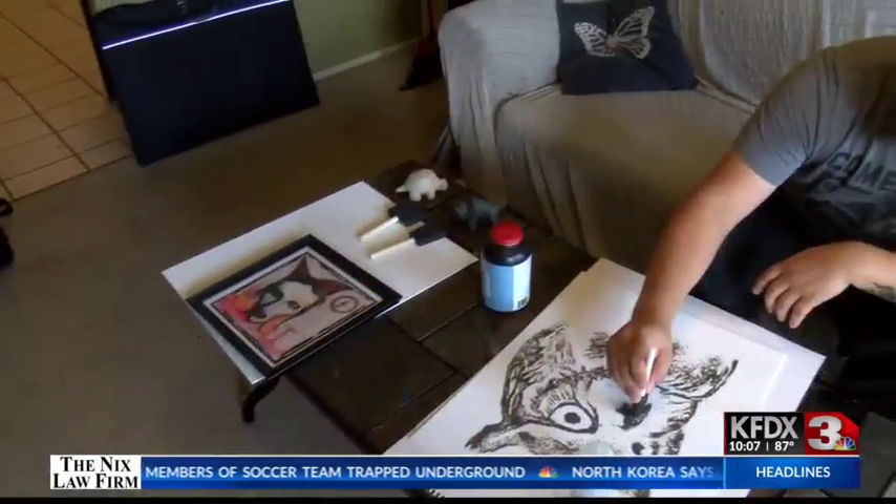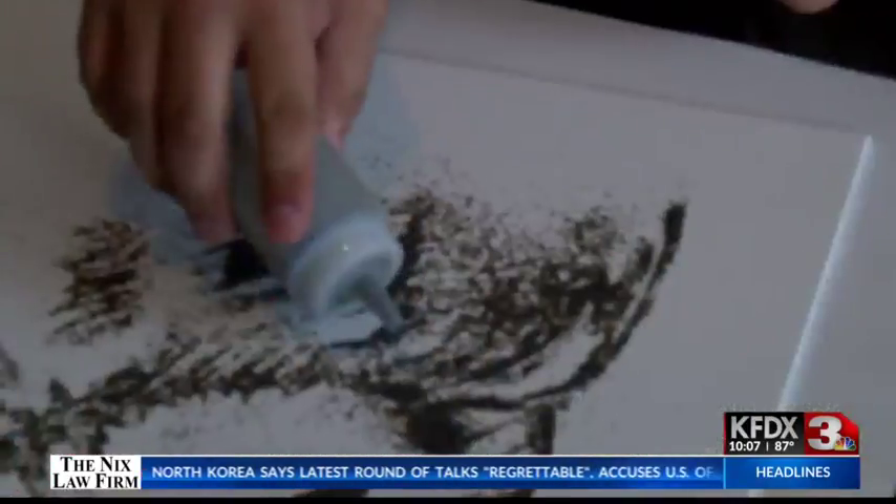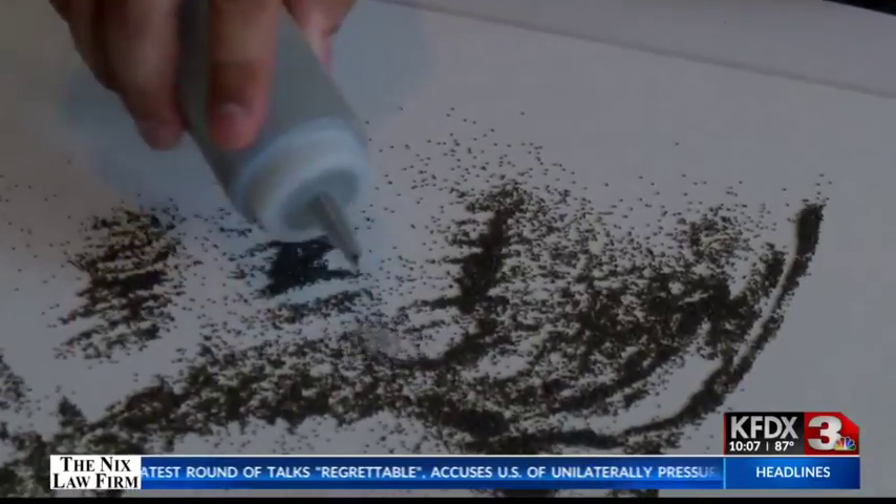A local artist has his sights set on gaining popularity in the art scene with his interesting creations. Lan McBride has our story. Nick Smiley says he's been doing some form of art for most of his life, but recently he started using gunpowder after being inspired by some videos.